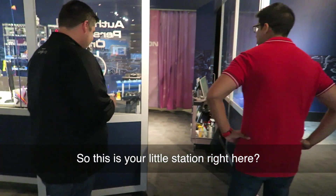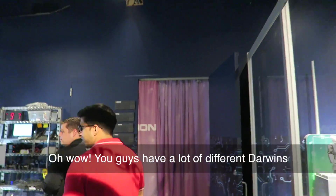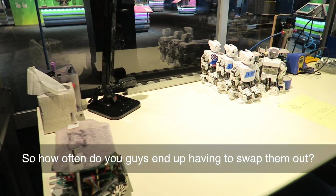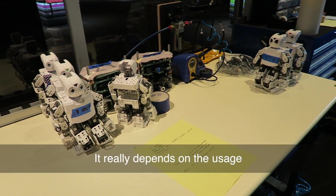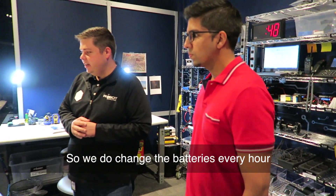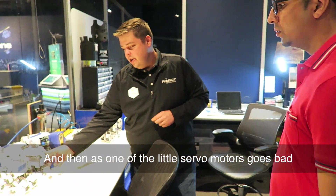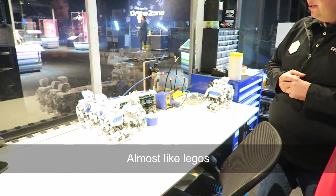This is our little office area. How often do you guys end up having to swap them out or fix them up? It really depends on the usage. The batteries last about an hour, so we do change the batteries every hour. As one of the little servo motors goes bad, we're just able to stamp it on and stamp it off — almost like Legos.